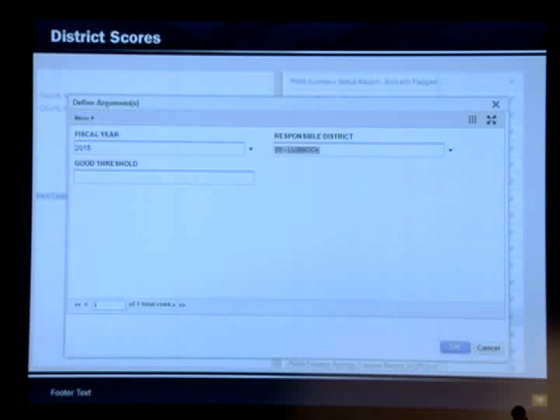The next screen shows how to run a report for percent lane miles good or better in your district. You have a drop-down menu to select the year and another to select your district. If you leave the threshold field blank, the default is our standard condition score above 70, but you can input a different value and run the report.